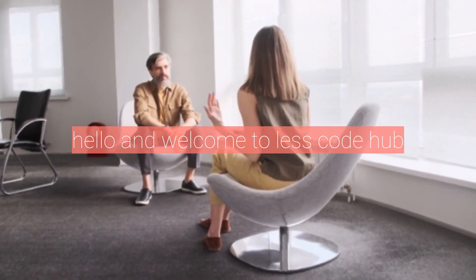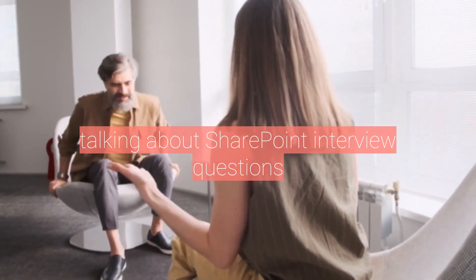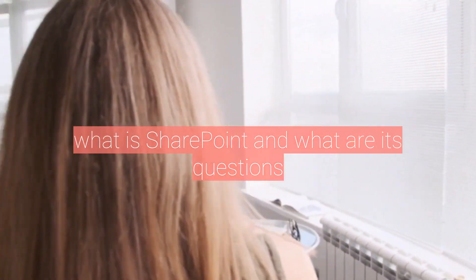Hello and welcome to LessCodeHub. In today's video, we're going to be talking about SharePoint interview questions. What is SharePoint and what are its benefits?